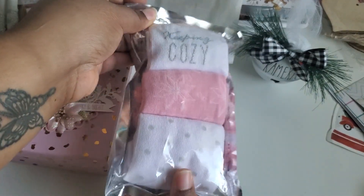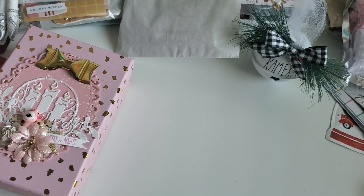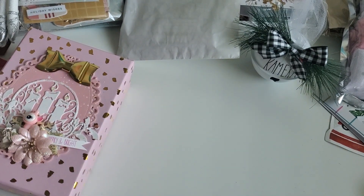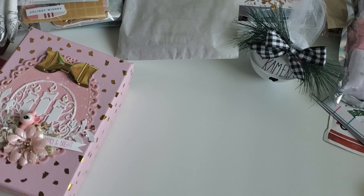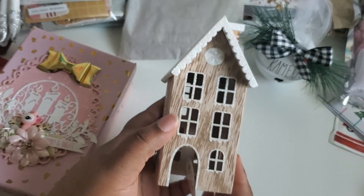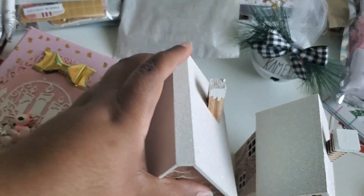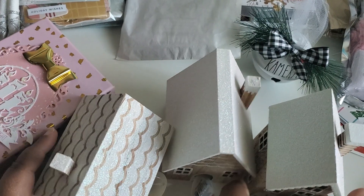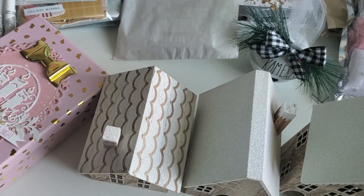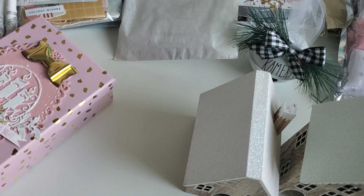She sent me some socks — it's so funny, we sent each other the same socks because we know each other so well! And everything came wrapped up really cute; here are some of the tags she put on. She also sent me this cute bag — I think she got it from TJ Maxx or Marshalls, I can never remember which one. She sent me this house — this is my third set from Target! I love the houses and keep them out all year; there's nothing specifically holiday about them. They have a little rustic look with glitter on them, really cute.